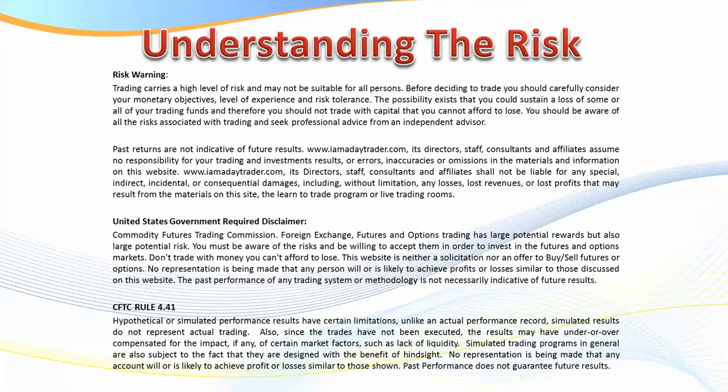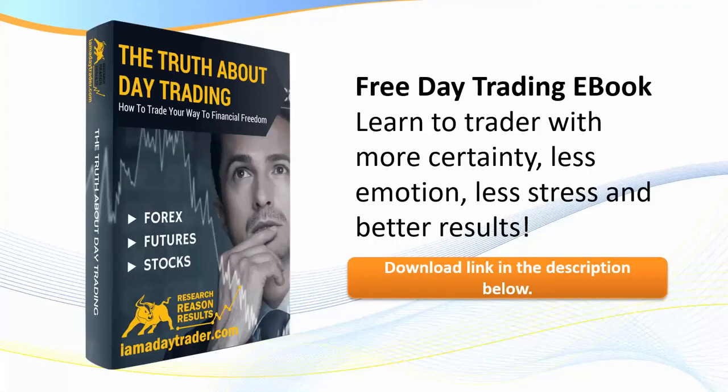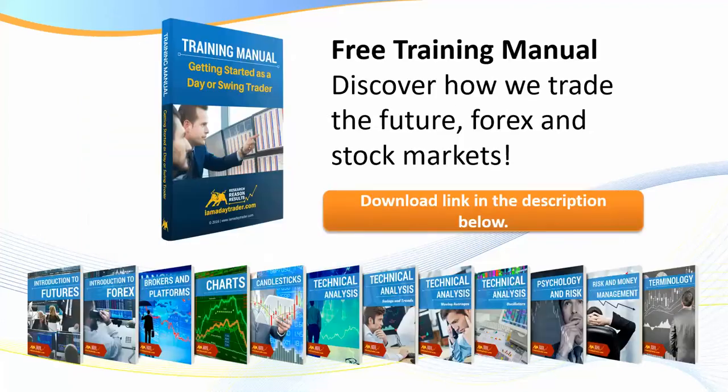As we get underway, if you haven't already obtained my free ebook 'Truth About Day Trading,' in the description link below this video you'll be able to click on and request my free ebook, and also my free training manual 'Discover How We Trade the Futures, Forex and Stock Market.' Please feel free to click on the download link in the description below.